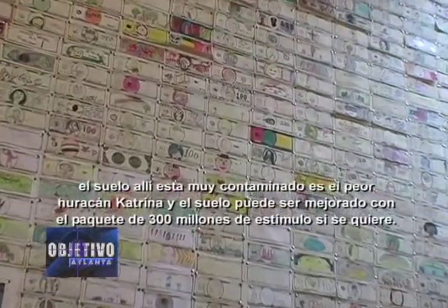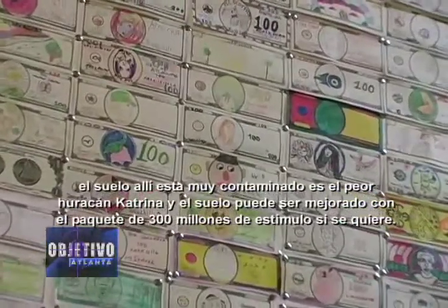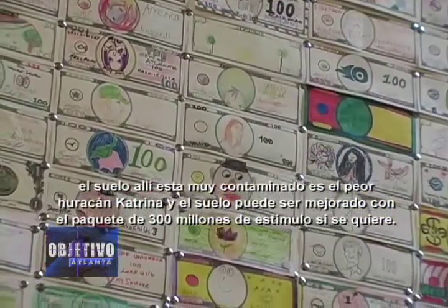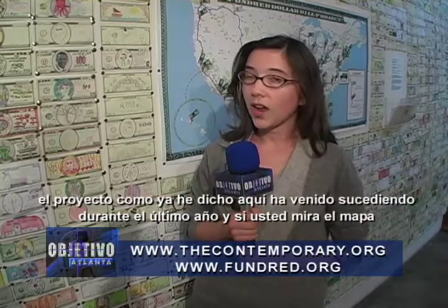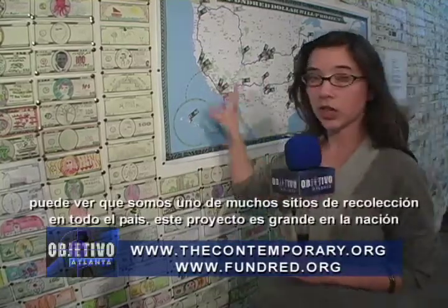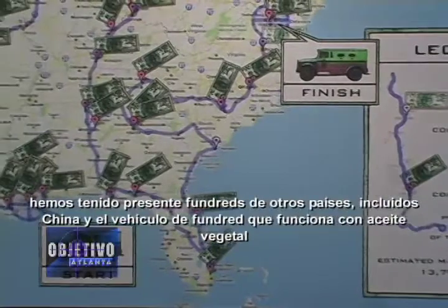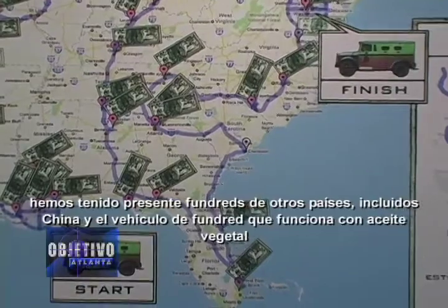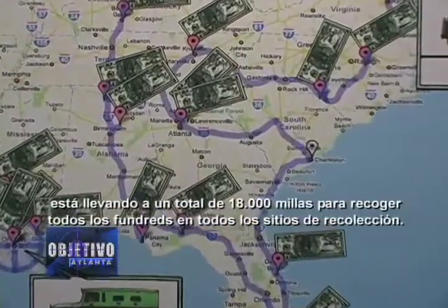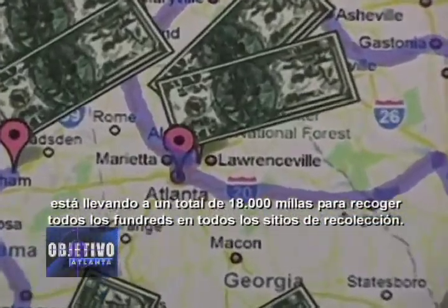The soil there is heavily polluted. It's work post-Katrina, and the soil can be improved with the $300 million stimulus package. The project has been going on here for the past year, and if you look at the map, you can see that we are one of many collection sites around the country. This is a large nationwide project, although we've actually had Fundrids submitted from other countries, including China. And the Fundred armored vehicle, which operates on vegetable oil, is driving 18,000 miles in total to collect all of the Fundrids at all of the various collection sites.